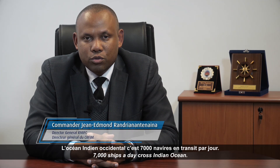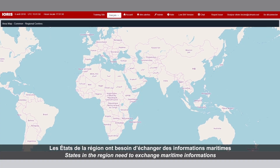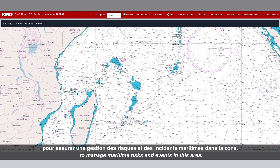L'Océan Indien-Occidental, c'est 7000 navires en transit par jour. 639 événements maritimes ont été recensés en 2017. Les États de la région ont besoin d'échanger des informations maritimes pour assurer une gestion des risques et des incidents maritimes dans la zone.